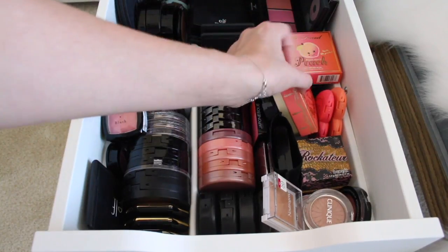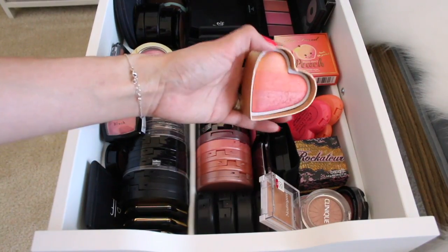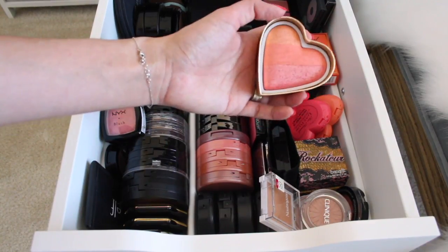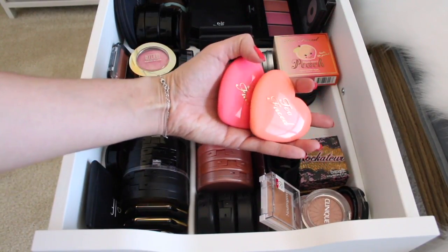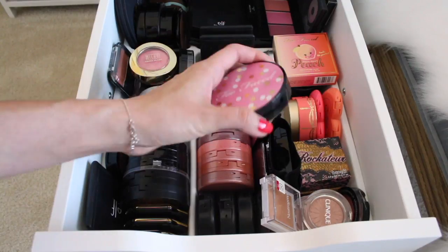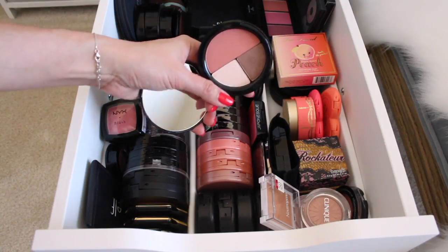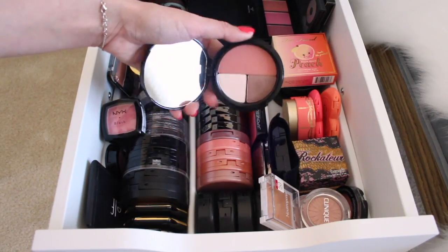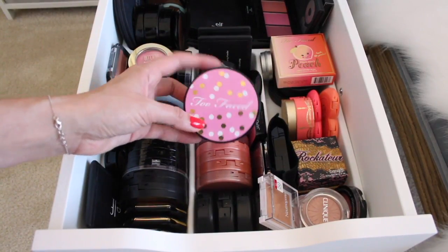I have one of the newer Too Faced Sweetheart Blushes in Sparkling Bellini — it's a really pretty color. I love how it has three different shades, all shimmery, very very pigmented, and super easy to blend. I love this blush when I'm in a hurry because it gives me that highlight and also that pretty flush of color to my cheeks. I have two more of the Love Flush blushes from Too Faced: How Deep Is Your Love and I Will Always Love You. These blushes are amazing and the packaging is adorable. Back here I have a limited edition holiday set from Too Faced — inside you have a really pretty blush shade, a bronzy sparkly eyeshadow, and a matte white shadow, which is pretty much all you need to create a really smoky easy eye.